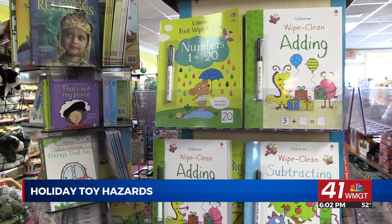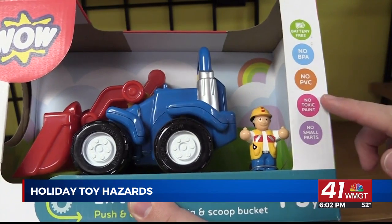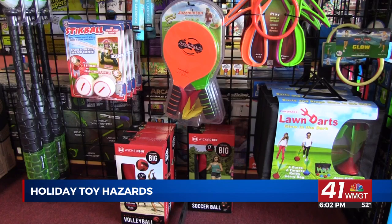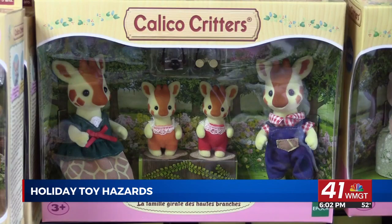She says things like crayons or markers may contain harmful substances like lead paint, so make sure the product is labeled as non-toxic. If you plan on giving a child outdoor toys like scooters or bikes, be sure they also have safety equipment like helmets and padding. And on Christmas morning after gifts have been unwrapped, throw away any loose plastic or other packing materials that a child might grab.